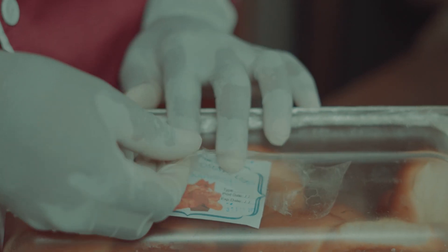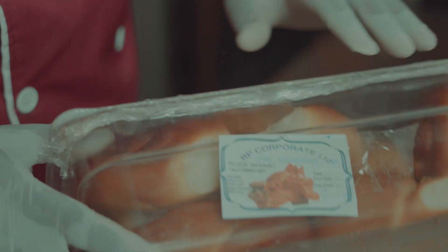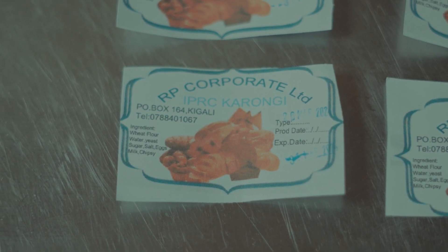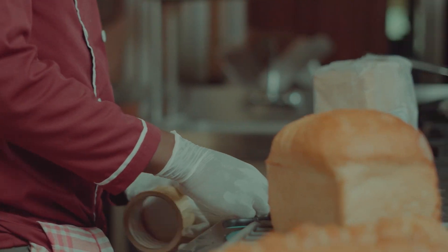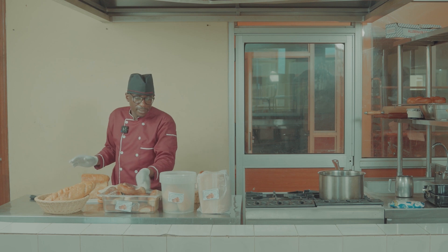Clear labeling rules, emphasizing clarity and readability, enhance food safety and customer trust. The product name informs consumers about the item, while the best before date guides them on freshness. Adherence to transparent labeling practices demonstrates the bakery's commitment to transparency and compliance, fostering consumer confidence.